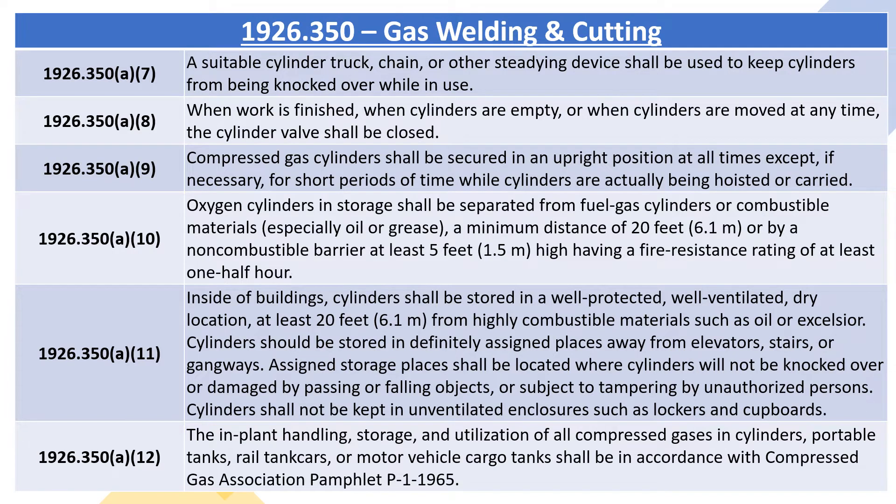1926.350A10: oxygen cylinders in storage shall be separated from fuel gas cylinders or combustible materials, especially oil or grease, a minimum distance of 20 feet (6.1 meters), or by a non-combustible barrier at least 5 feet (1.5 meters) high having a fire resistance rating of at least 1.5 hours.